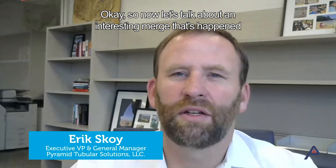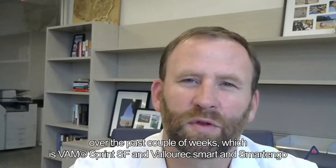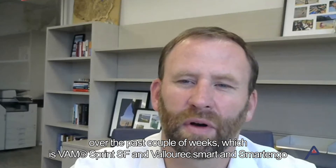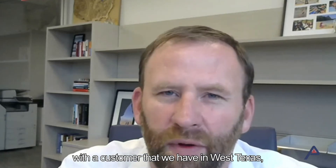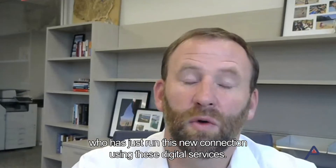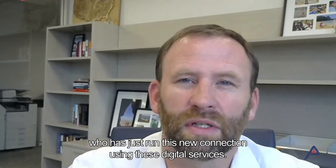Let's talk about an interesting marriage that's happened over the past couple of weeks, which is VAM Sprint SF and Valorek.Smart and Smart and Go with a customer that we have in West Texas who has just run this new connection using these digital services.